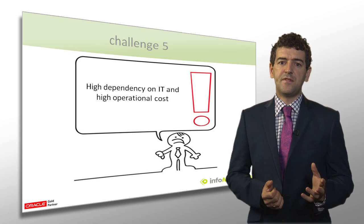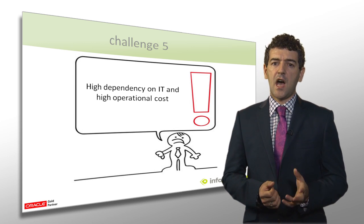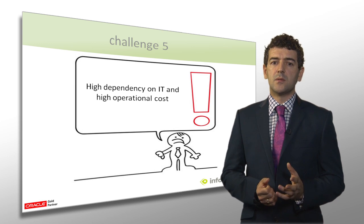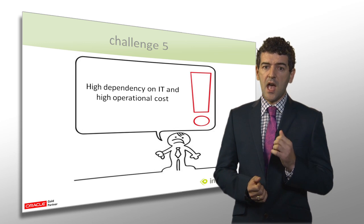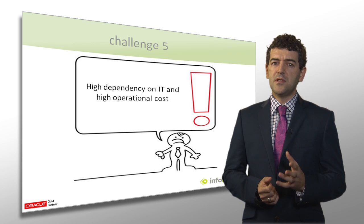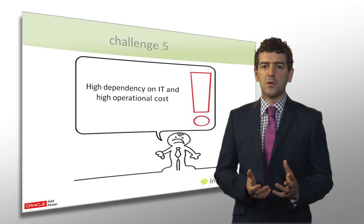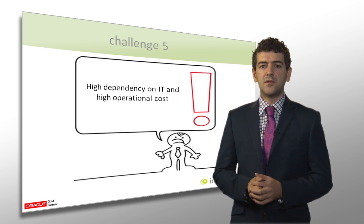Challenge number five is a classic business challenge: IT is in control of uploading content on behalf of business users. This is a slow, ineffective process that needs improving. Recruitment companies want the business users — the recruitment consultants — to be in control of the business and revenue generating channel, the website. They should be able to upload and manage the content without any help from IT. There were many other business challenges that we came across, but these are the main ones we wanted to focus on in this webcast. I will now go into the solution that we delivered to address these issues.